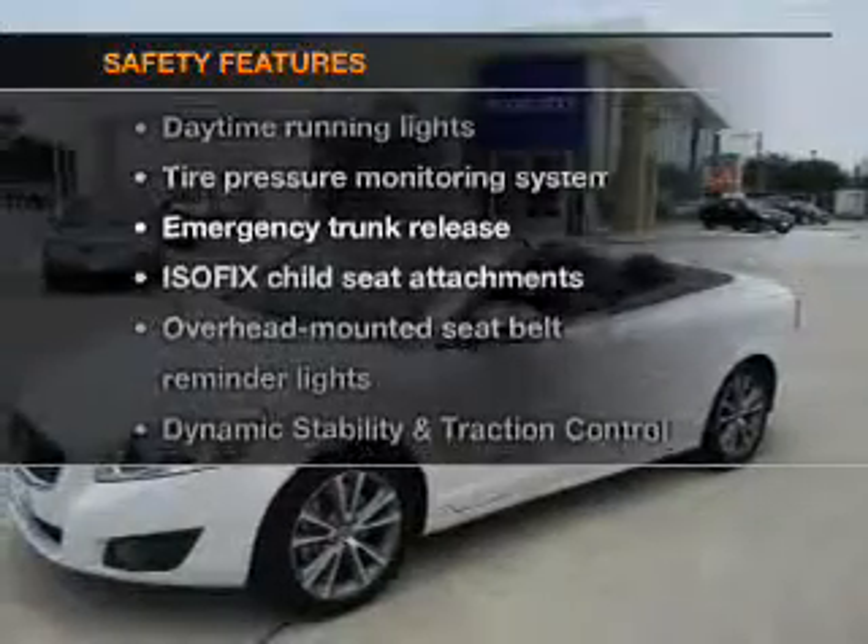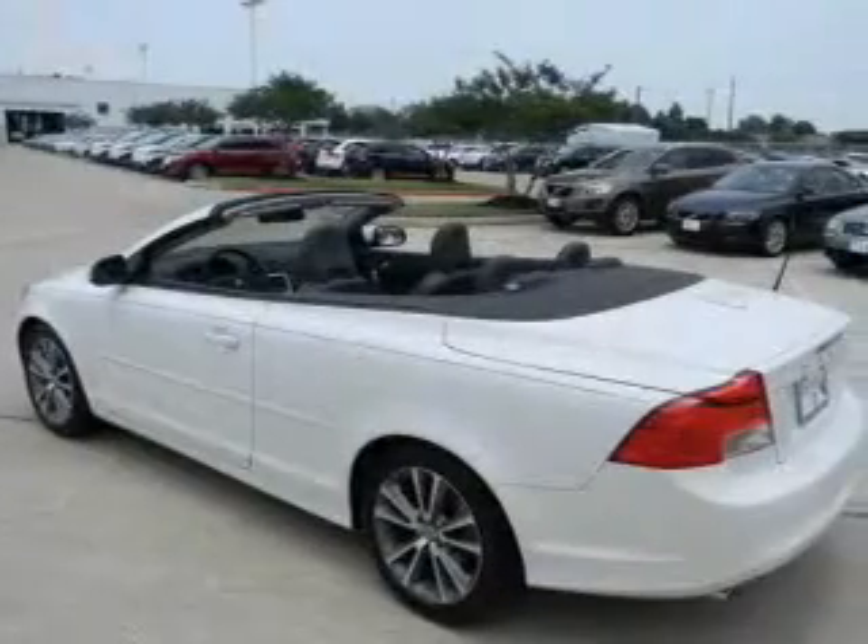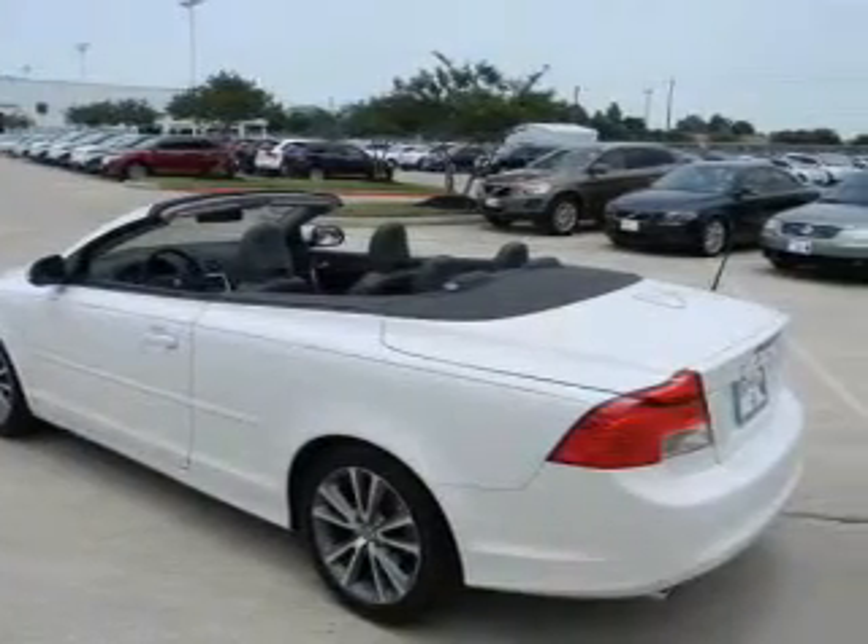And for your peace of mind, the following safety equipment is included: traction control, stability control, daytime running lights, low tire pressure warning.